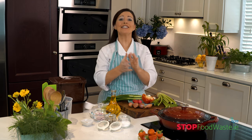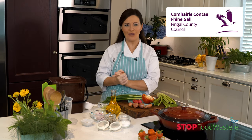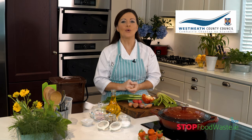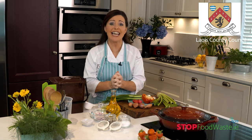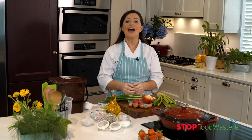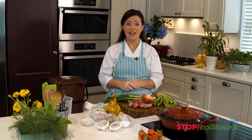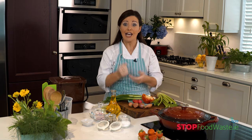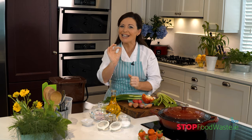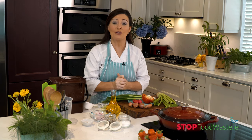Hi, I'm Catherine Fulview and I'm delighted to be bringing you the summer cookery demonstration, which has been sponsored by a number of local authorities to encourage the reduction of food waste in your home this summer. Reducing your food waste is one of the most effective actions you can take to help fight climate change.